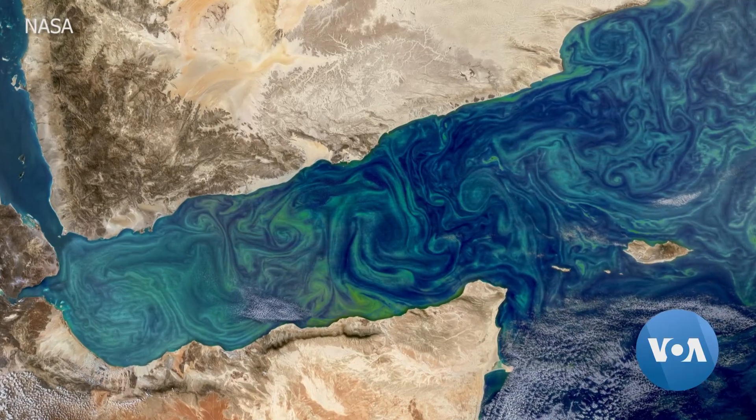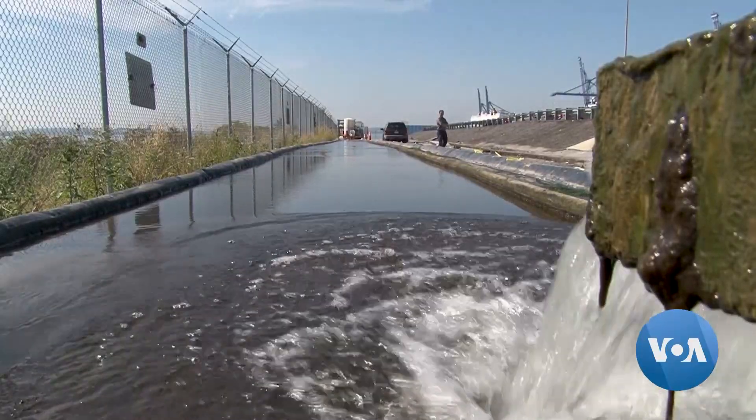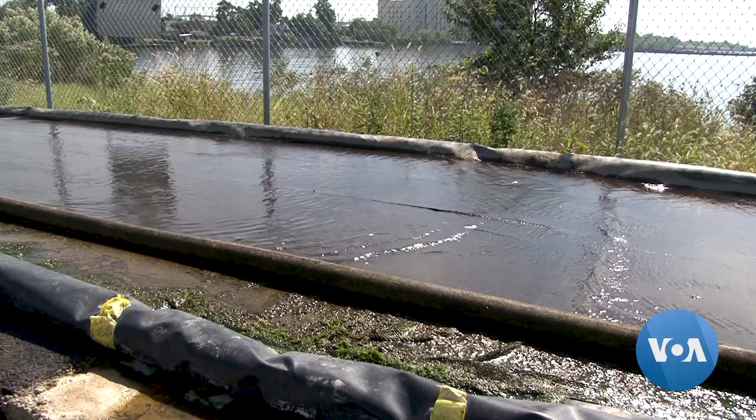Around the world, excess nutrients from farm fertilizers and city wastewater set off massive growth of algae. These giant blooms can often be seen from space. But the algal turf scrubber, as the system is called, harnesses those microbes to do good, essentially creating a controlled algal bloom on land, putting the algae to work pulling nutrients out of the water body.